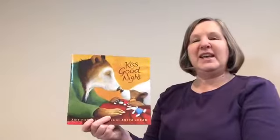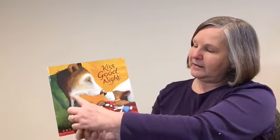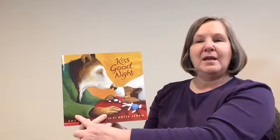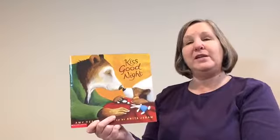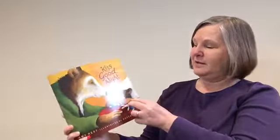I always like to look at the front cover of the book to get a hint about what the story might be about. We look at this one — we see a little bear, he's in bed, and who might this be? I bet that's his mom. And it's called Kiss Goodnight, so I think we can guess that this book is going to be about going to bed at night. That's something we all do every night. So let's read the story.